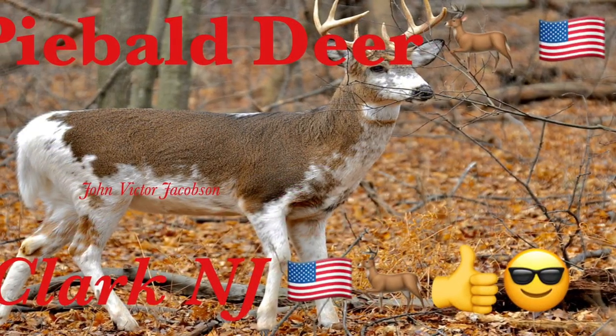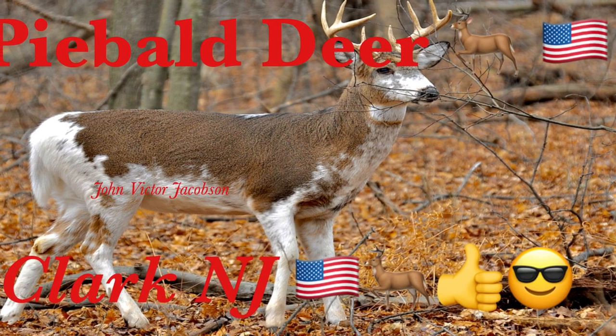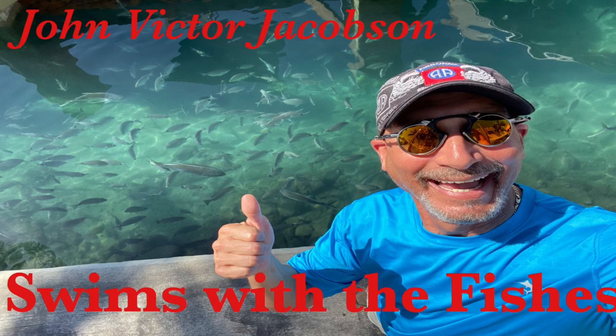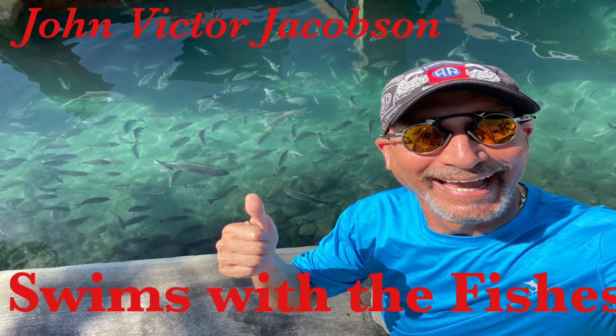Well, there's the piebald deer in Clark, New Jersey — we've got one, do you have any? Check out my other videos. Hey, did you hear that? I swims with the fishes!